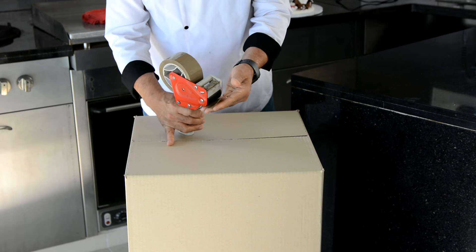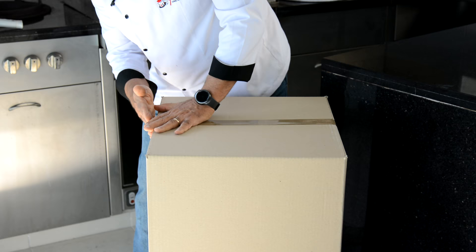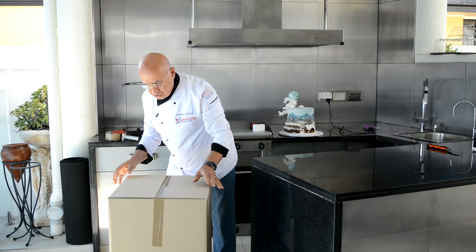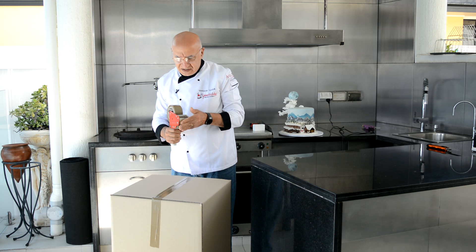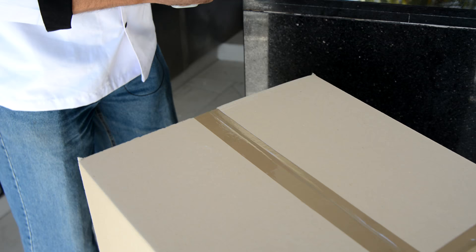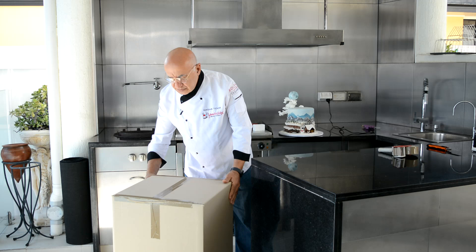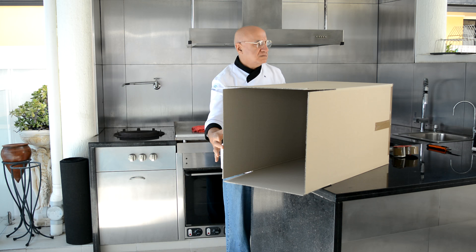Be generous on this side — make sure at least 20 centimeters here. To seal the air inside so the cold air doesn't escape quickly, I'll also secure the sides. This makes the box, especially at the bottom, very strong. Now we have to secure the other side.